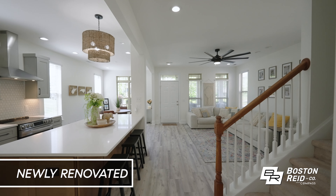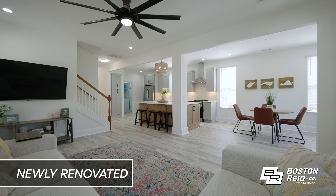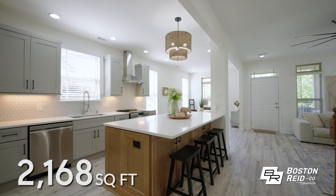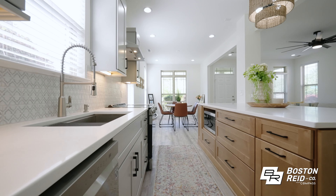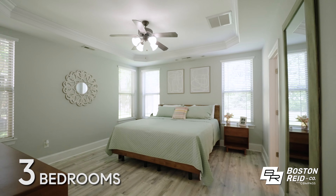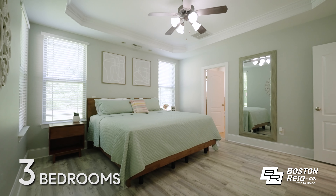The main level now has a spacious open floor plan featuring a perfect chef's kitchen with a large island, quartz countertops, tile backsplash, and stainless steel appliances. The beautiful flooring continues to the primary bedroom with a large walk-in closet.